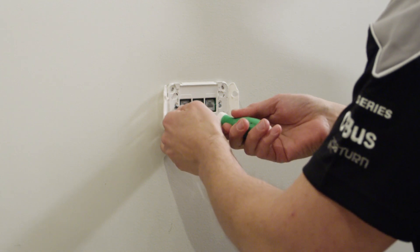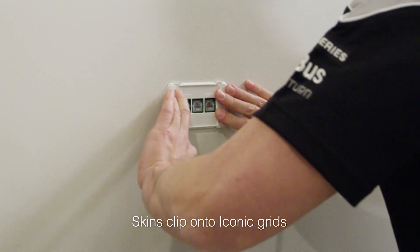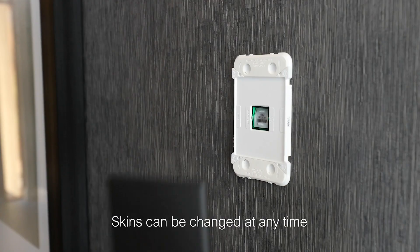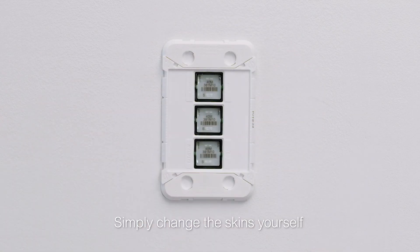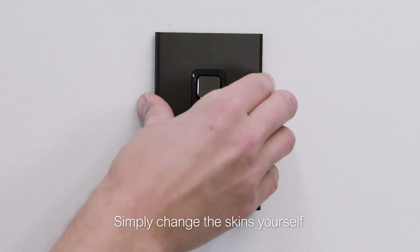Iconic Style and Essence simply click onto standard Iconic grids, which is the base plate your electrician fits to the wall. The skins give a fresh new look with clever home enhancing features anytime you like. If you have Iconic already installed in your home, you can simply change the skins yourself. It's that easy.